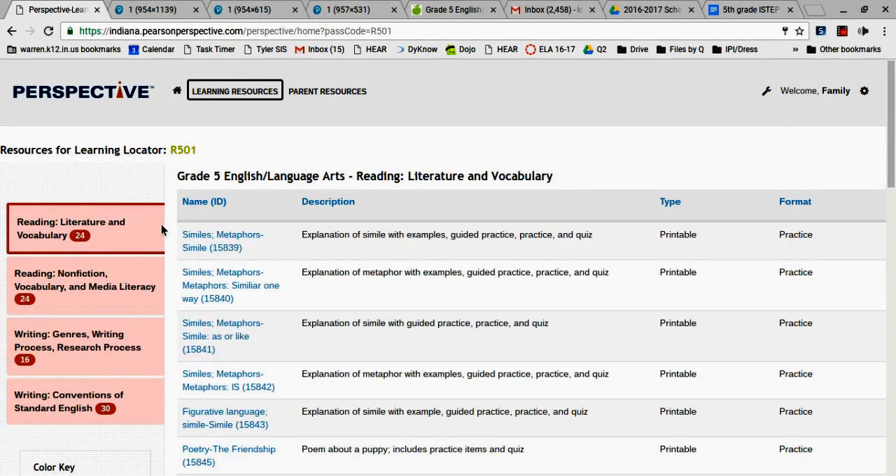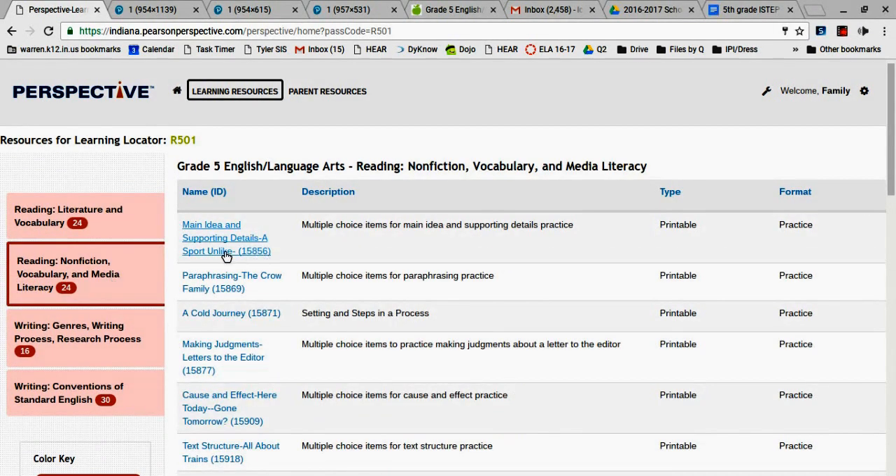So if my daughter needs help on main idea and supporting details, I can just click on that and there will be a printable I can use to practice with her outside of school. Or her teachers could access this if I give them her learning strand, so they have some personalized individual learning they can do for kids based on their learning strand on I-STEP.